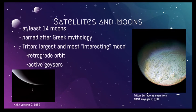Despite Triton's extremely cold temperature, it has several active geysers, suggesting tectonic activity. These geysers spray material at least five miles upwards. It is one of the few known volcanically active bodies in the solar system.